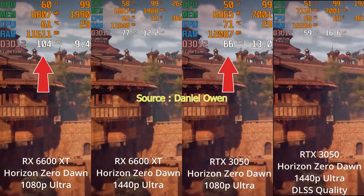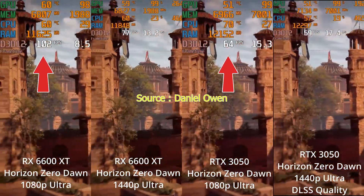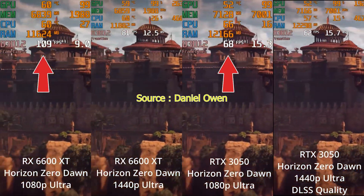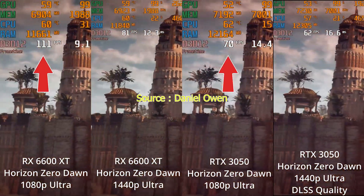In Horizon Zero Dawn at 1080p ultra settings, the RX 6600 XT achieves around 100 fps while the RTX 3050 is around 65 fps. Again, the RTX 3050 shows lower performance.